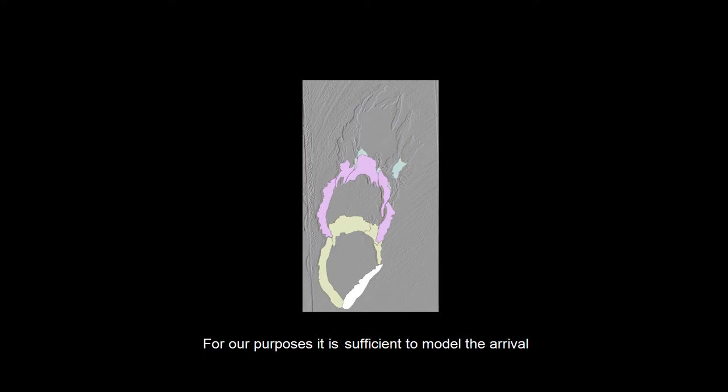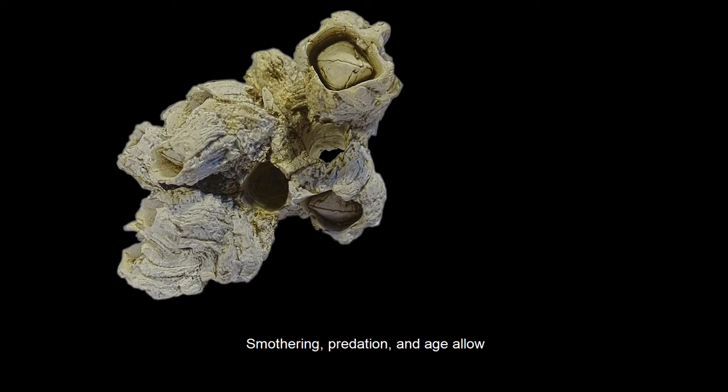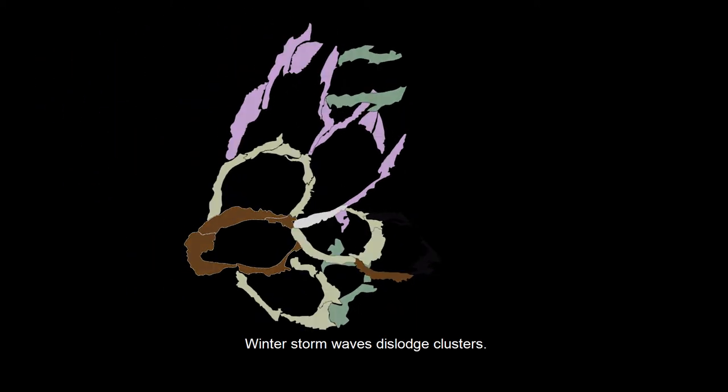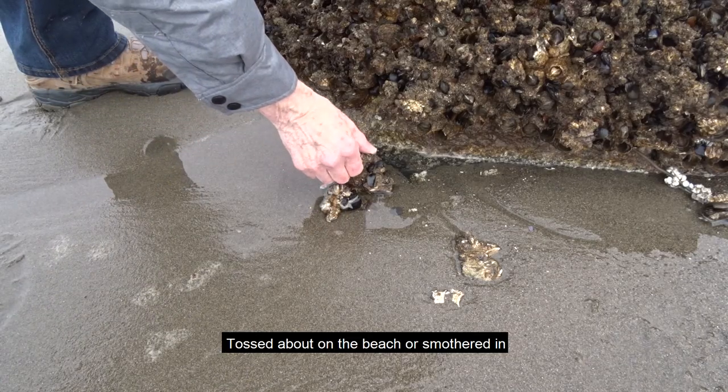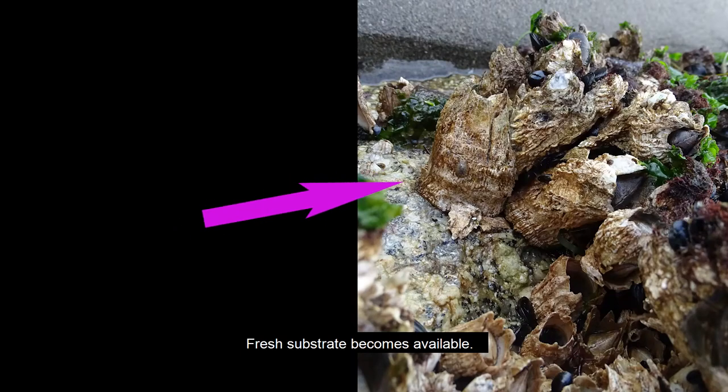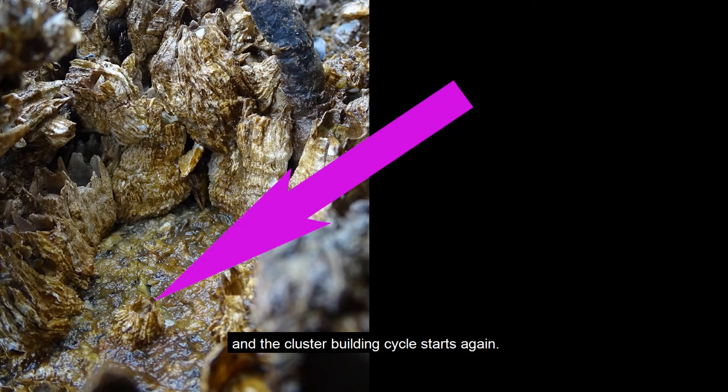For our purposes, it is sufficient to model the arrival of new cariosus as a series of random events. A cluster is the unit of reef building. Smothering, predation, and age allow the death of individuals, and of course the onset of connective tissue deterioration. Somewhere between the cluster base — oldest individual — and smother-killed subsequent settlers, structural continuity breaks down. Winter storm waves dislodge clusters. Tossed about on the beach or smothered in sand, none of the individuals will survive. Fresh substrate becomes available and the cluster-building cycle starts again.